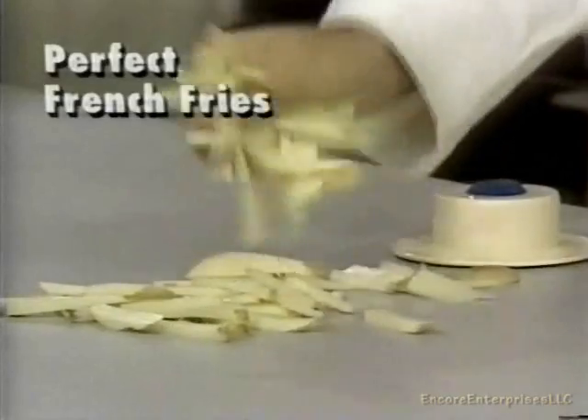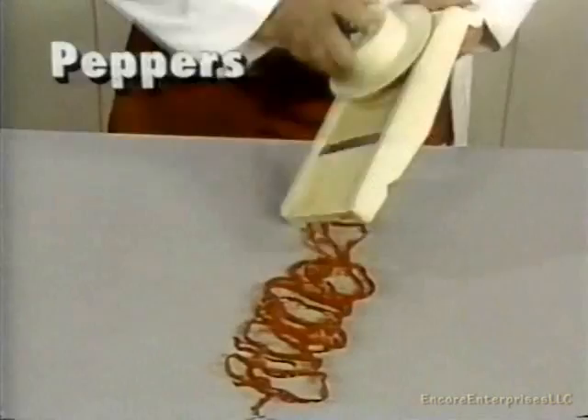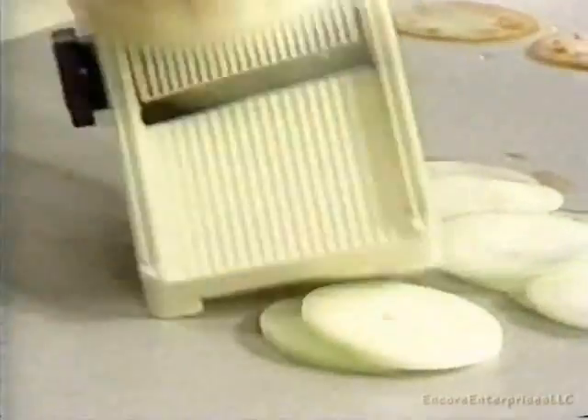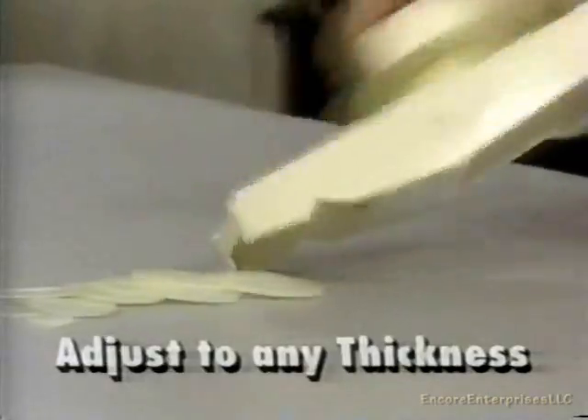Now turn the dial for perfect french fries every time — carrots, zucchinis, celery, peppers. The Kitchen Wizard does it all like magic. Need thicker cuts? Just dial for the thickness you want. Slice paper-thin — it's just as quick and easy.